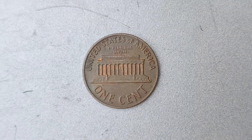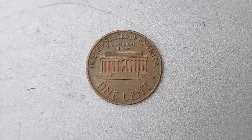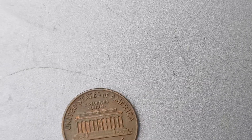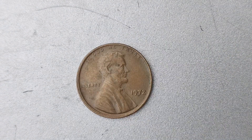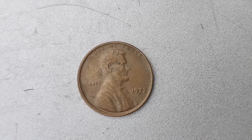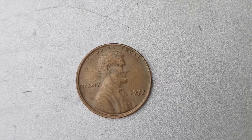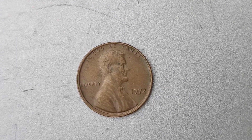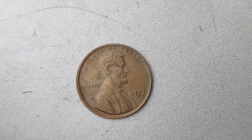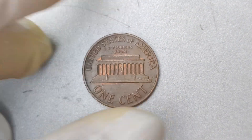The 1972 No Mint Mark Lincoln penny is a coin that was mistakenly struck without a mint mark at the Denver Mint. Mint marks are usually located on the obverse side of the coin, near the date. But in the case of this specific penny, there is no mint mark at all. This was a very rare error that occurred during the minting process, making this coin extremely valuable to collectors.